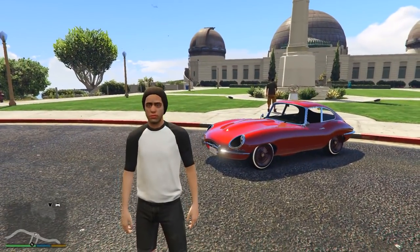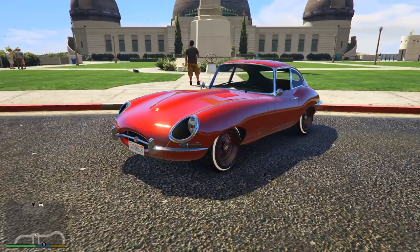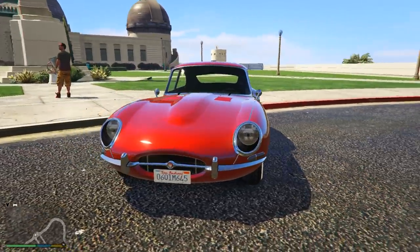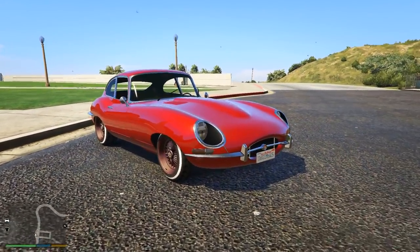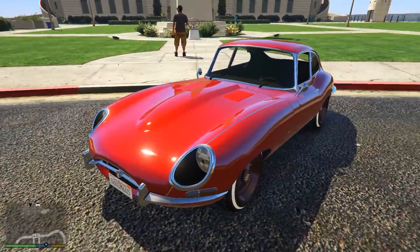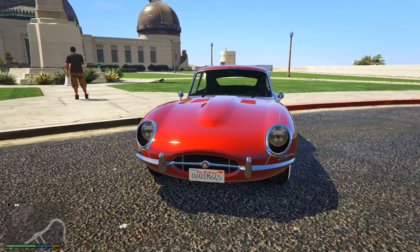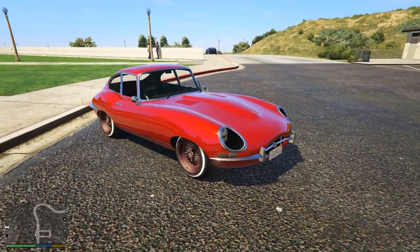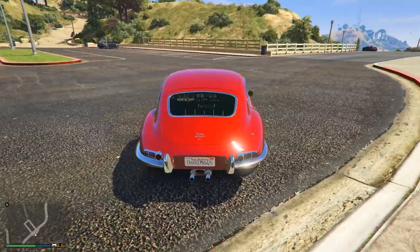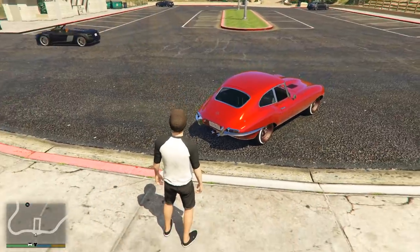Let's jump straight into things and start off with this car first, because this exact car is what we believe to be the Ocelot Swinger, or at least what the Ocelot Swinger will be heavily based upon. This exact car showcased in the gameplay is actually a real car from real life — the Jaguar E-Type from 1961. I managed to get this car in-game through using mods on PC to take a closer look at what the Ocelot Swinger might be similar to, and there are a number of reasons why we believe this car will be very similar, if not identical, to the Ocelot Swinger that Rockstar have announced and confirmed on the newswire.